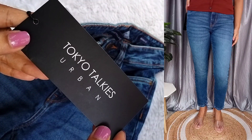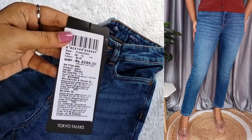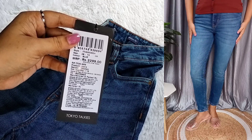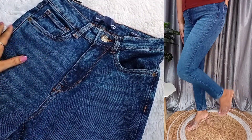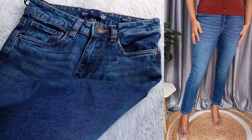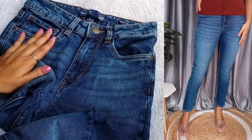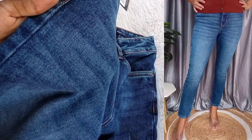Here you can see the Toki brand name, and its MRP is 2299 — which is very high — but I purchased it for 566, which is the actual price I'll mention on screen. It is very affordable when you shop on Myntra. The quality of Myntra is very good, so you can try this jeans, but order one size larger.